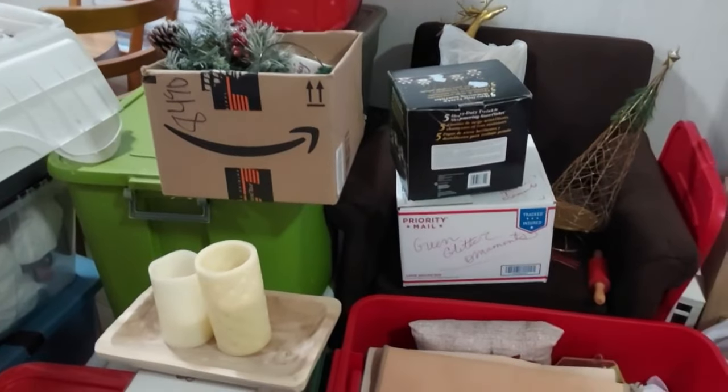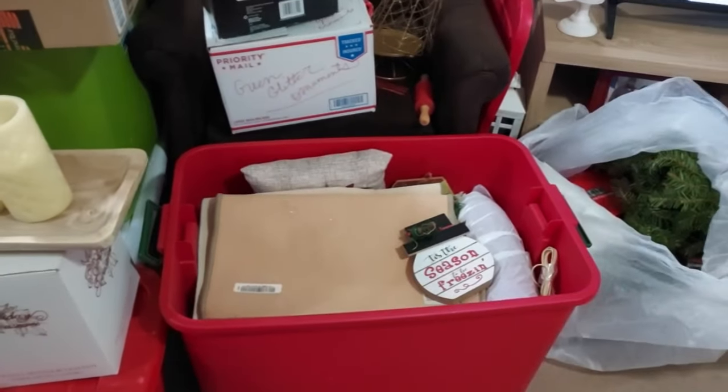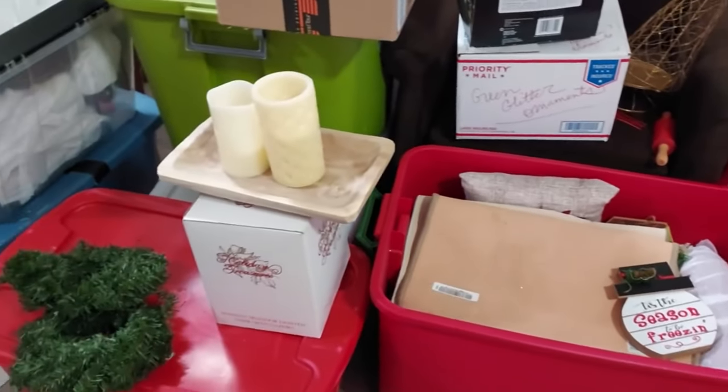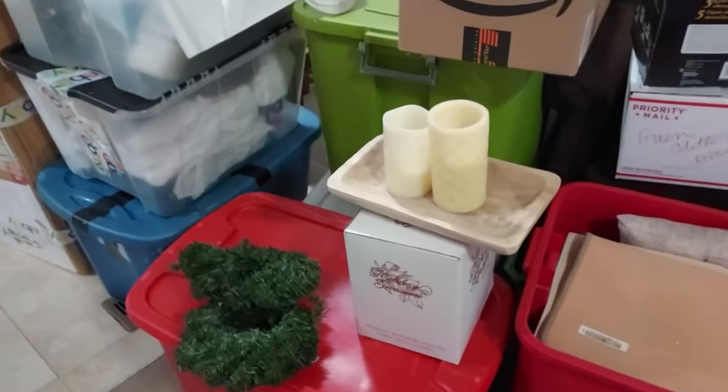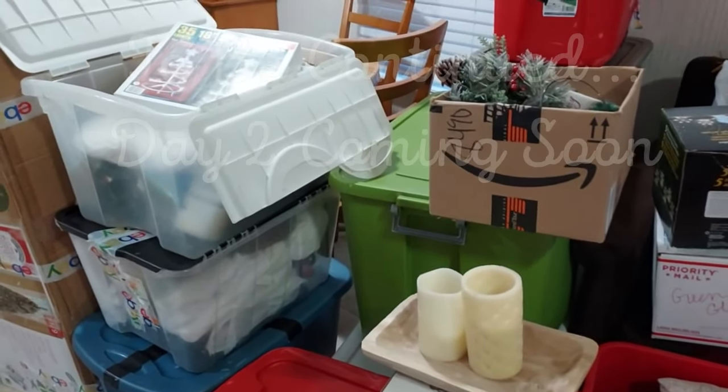Now I'm gonna start going through it and seeing what all I've got and what I'm going to use. I may throw some of this stuff away — maybe even before Christmas is over — and get rid of some stuff as I go through these bins.